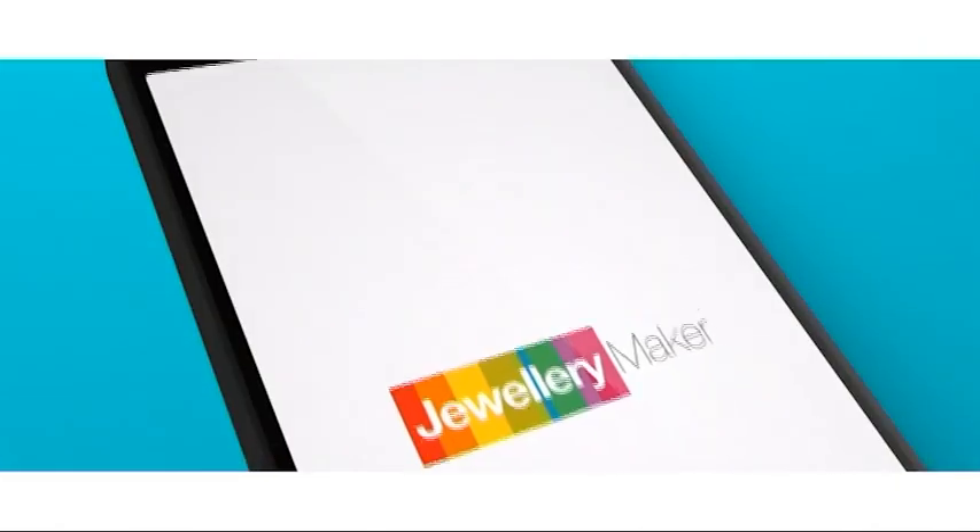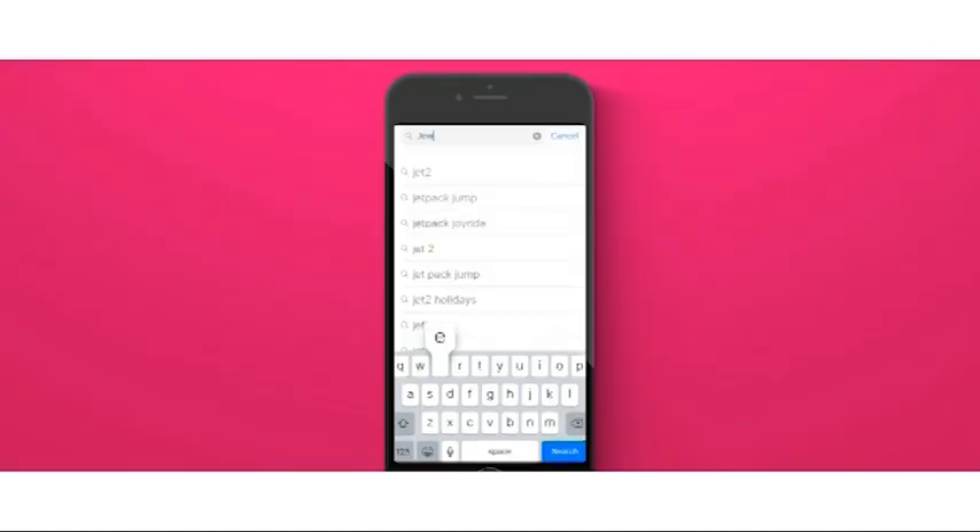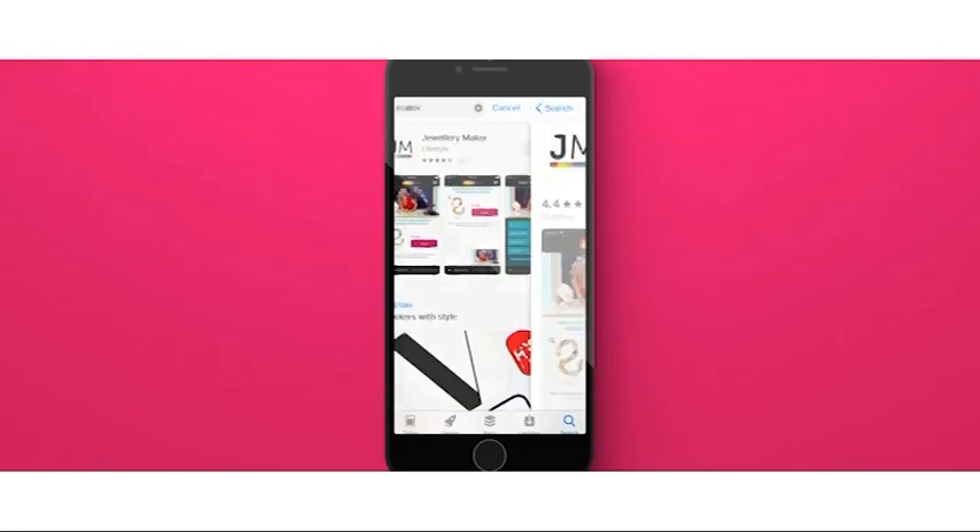If you don't have standard Freeview, then you can download the Jewelry Maker app onto one of your devices and you'll be able to watch this as normal. You'll just need to go to your app store and search Jewelry Maker to find the download.